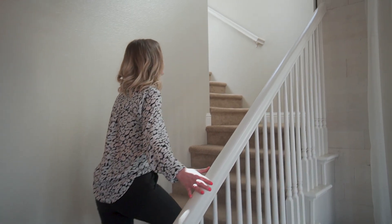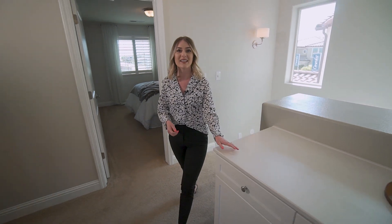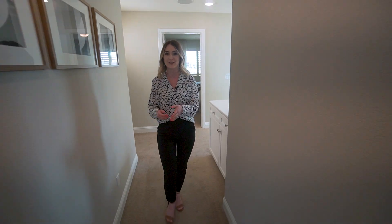Follow me upstairs! At the top of the staircase, you'll find this extra cabinet space perfect for storage.